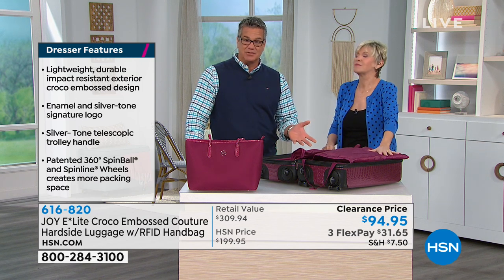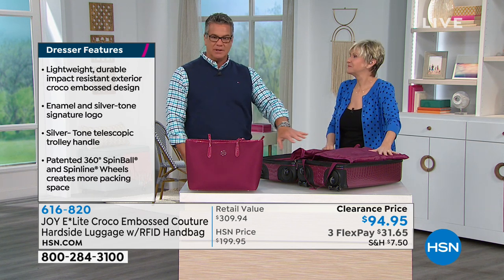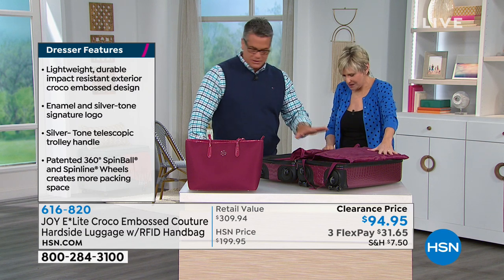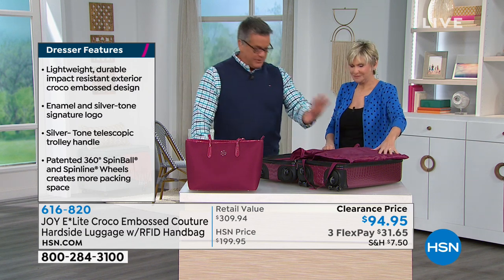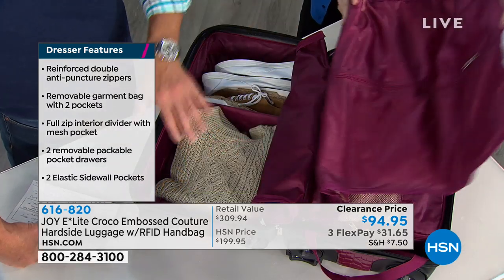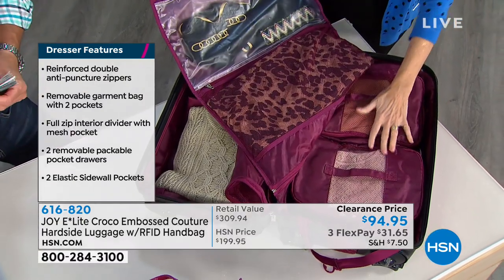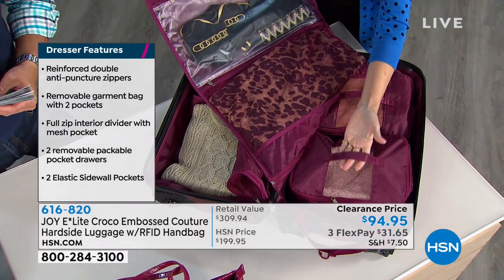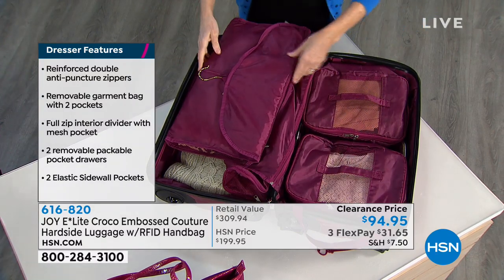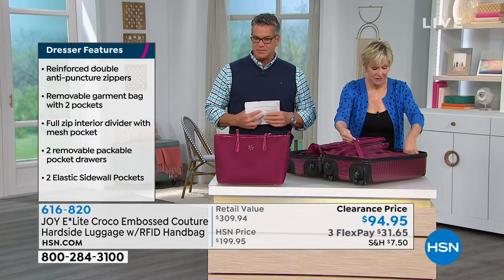Everything is compartmentalized inside so you know where to put your shoes, dirty laundry, dressy items in the garment bag, and underwear in the cubes. That's what makes it so special. Clearance price today: original price $199.95, now only $94.95. FlexPay is only $31.65, and you get both bags — the wonderful tote and the carry-on — a great one-two punch for travel.